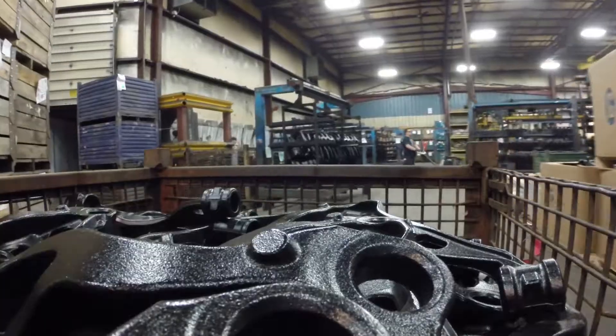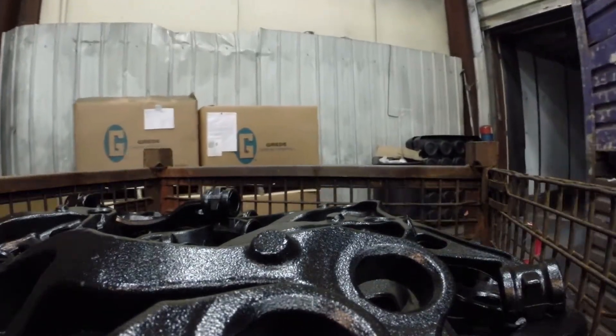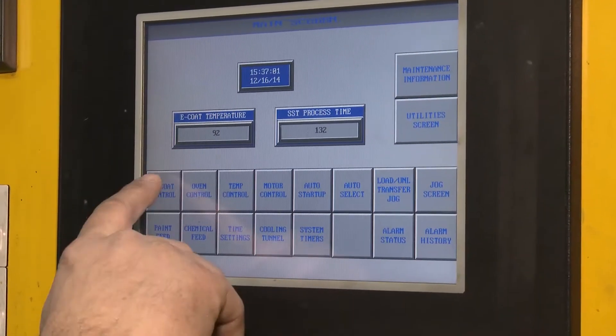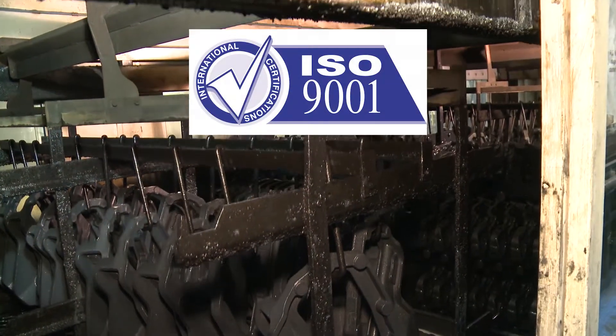DRM ships painted product to some of the most well-known names in the industry, including Toyota, Honda, General Motors, Ford, Chrysler, and Caterpillar.